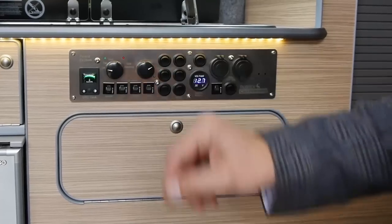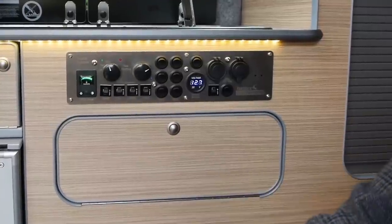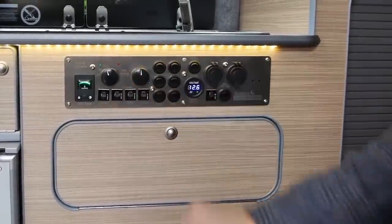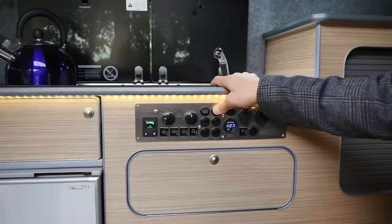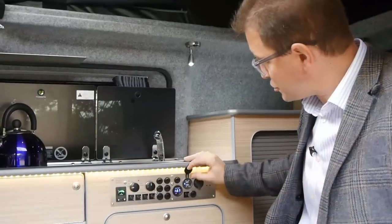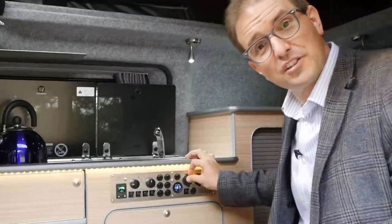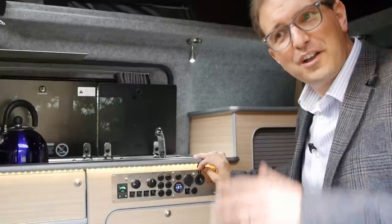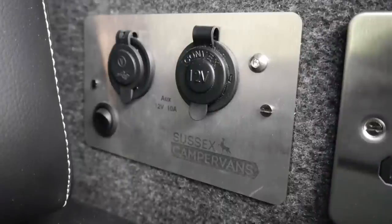These controls manage the thermostatic gas heating. Clicking this knob makes the heater surge into action, and the temperature set here will maintain the vehicle at however warm or cool you want. All the lighting is switched on here as well. We've got two 2.1-amp USB charging ports — high current so they charge nice and quickly — plus an old-school cigarette lighter port. There's a duplicate of this panel on the other side of the vehicle too.